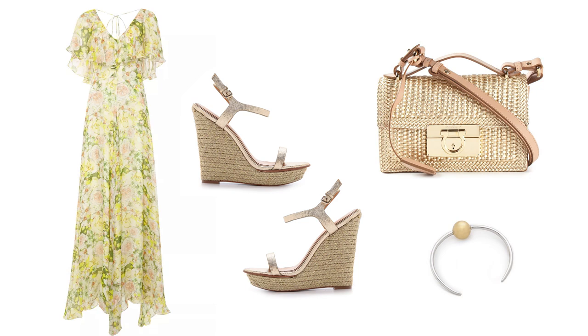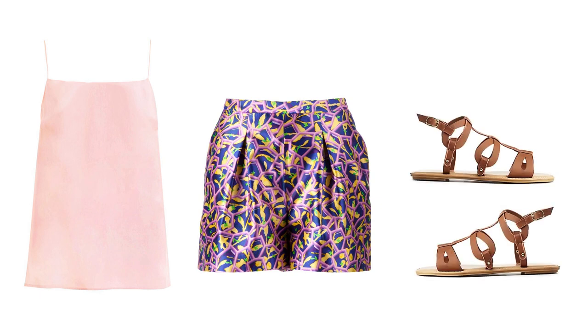Opt for a breezy maxi dress and earthy metallic accessories for the oceanfront ceremony. Pair a silk tank with your printed shorts and flats for a simple Sunday brunch ensemble.